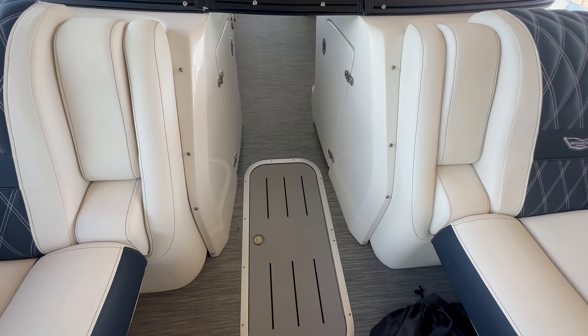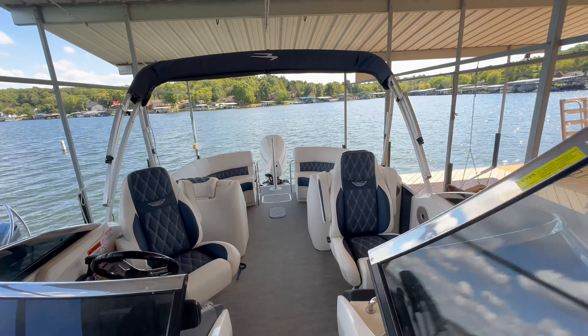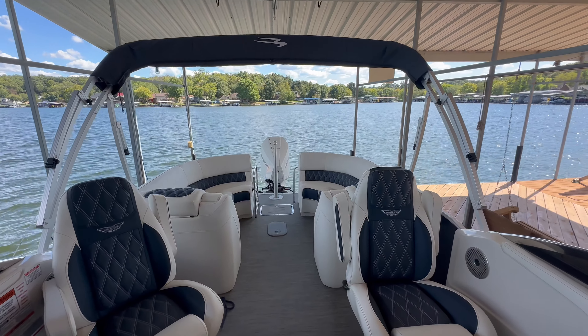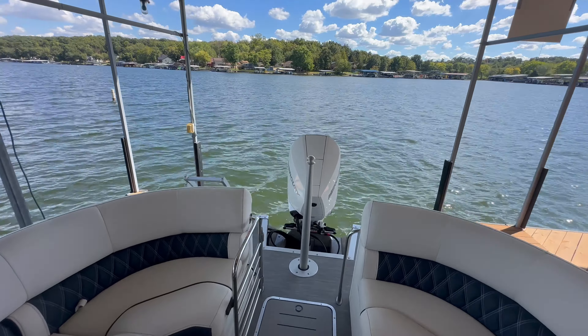The ESP package does have the full storage compartment down below in the center tune. This boat has right around 120 hours on it, so very low hours. It's a one-owner boat — they're just moving away from the lake.